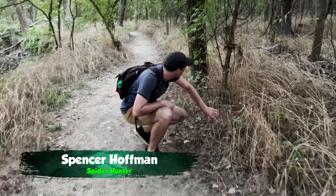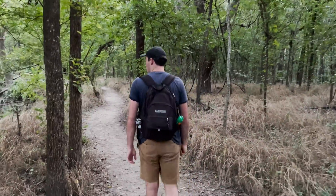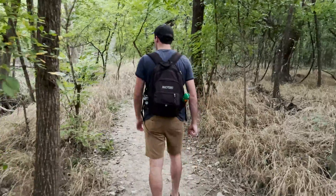I'm Spencer Hoffman, and I'm on a mission to discover the secrets of the natural world. Here in Texas, I'm on the hunt for some of the most iconic wildlife of the American Southwest. But while exploring a forest, we came across one of my favorite insects of all time.